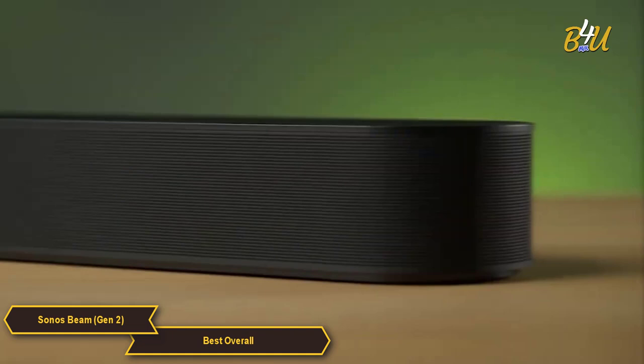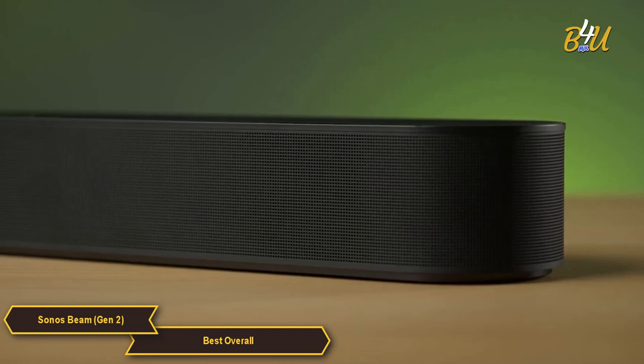One of the standout features of the Sonos Beam is its ability to pair with other Sonos speakers, allowing you to create a fully integrated home theater system.